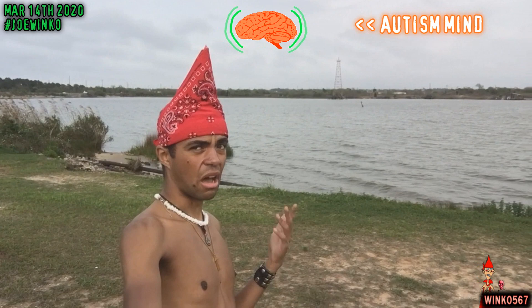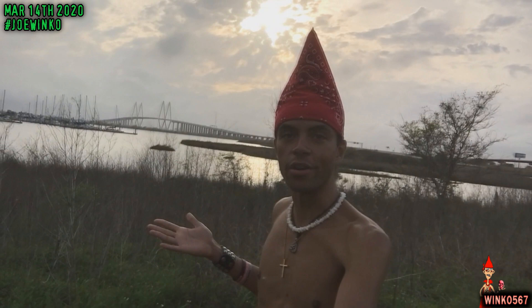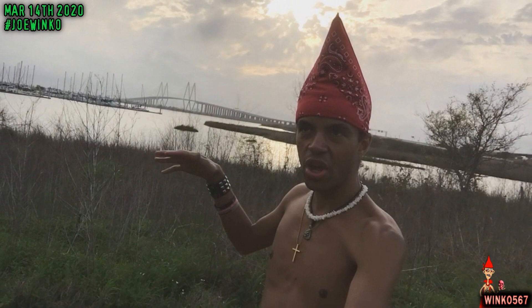I absolutely love this bridge. I think it's really cool and really pretty too — it truly is a work of art. So what do you guys think of this bridge? Have you ever been across it? Do you like it or not? Please let me know and let me know why.